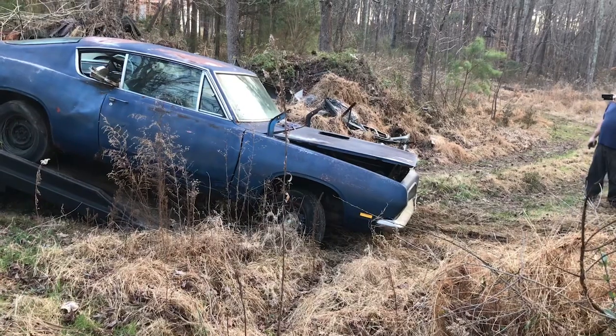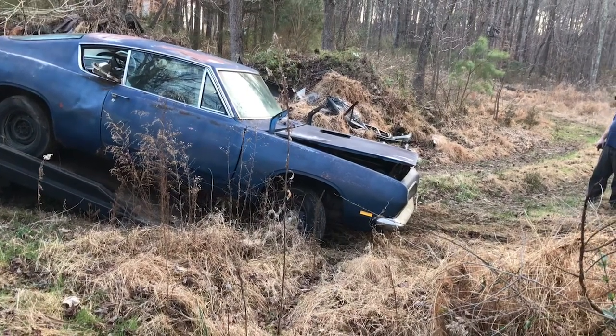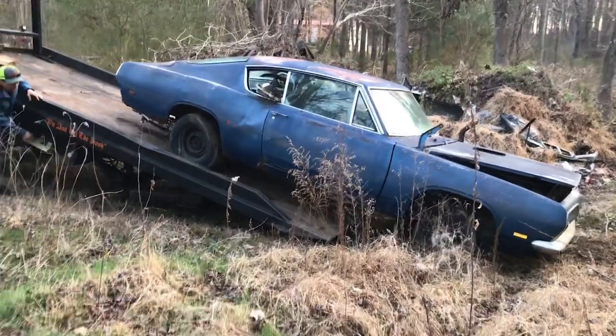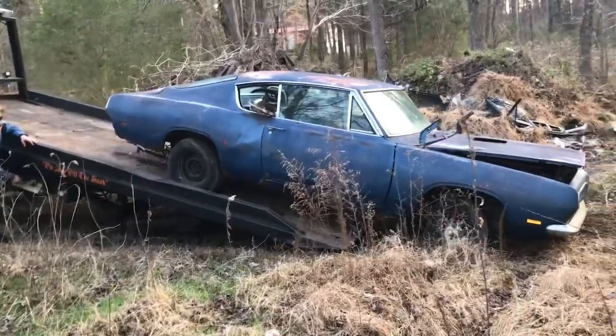We're thinking this may be a one-of-one, but we don't know — we're looking for the data plate. Somebody took it off. We think it's in the shop and we're going to try to find the build sheet inside the car. This is a real gem right here, folks.